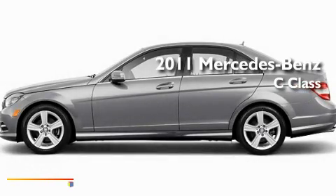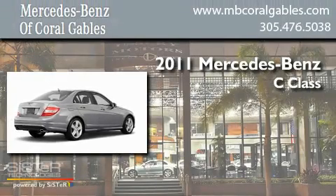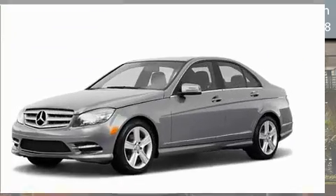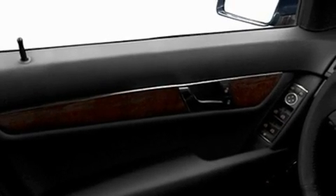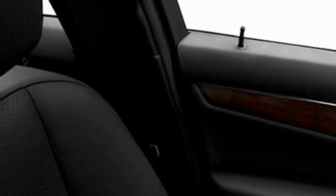This is a brand new 2011 Mercedes-Benz C-Class. Its top features include a power passenger seat, cruise control, heated side view mirrors, a CD player, a low tire pressure indicator, stability control, an anti-lock braking system, dual airbags, a rear window defroster, and a rear spoiler.